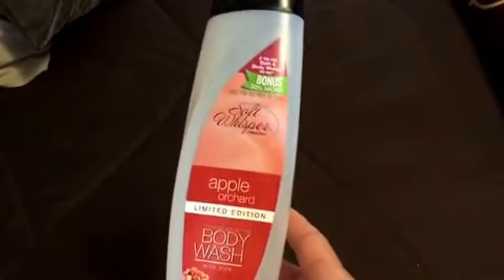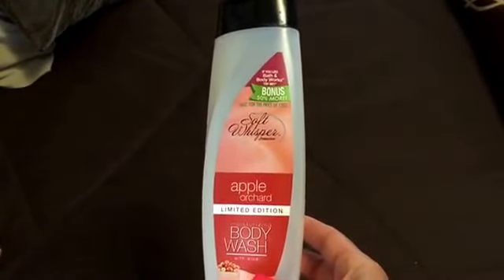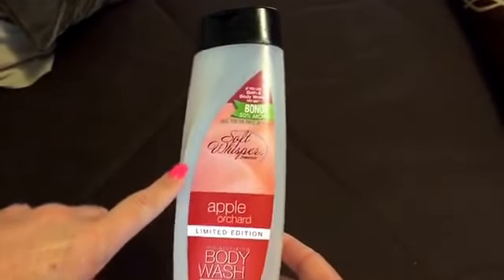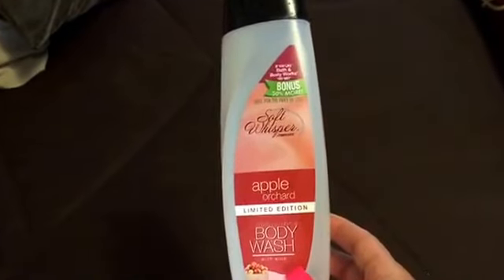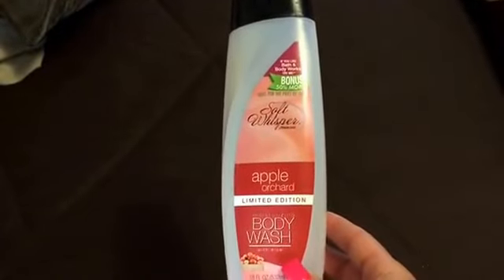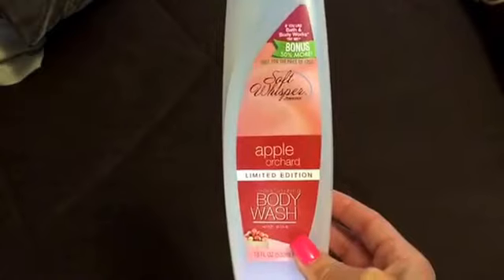This is a body wash. I think I got this from Dollar General on the Dollar Aisle. These are pretty good — I've bought these before. It says if you like Bath and Body Works, try me. And you get 18 fluid ounces for a dollar. They smell really good. I would repurchase, and I have repurchased. They have different scents, so I like to try the different ones. Definitely a repurchase for a buck — not bad.